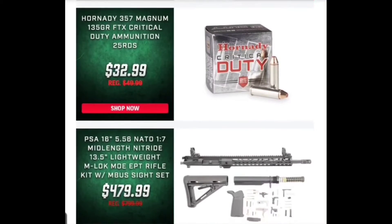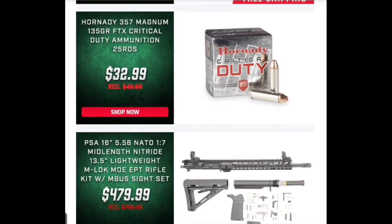We've got some .357 Magnum Critical Duty ammo. That's still a little higher than I'd like to pay for it right now. It's not an awful price on personal defense loads, but I'd still like to pay a little less for them.